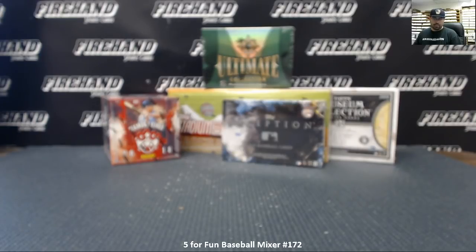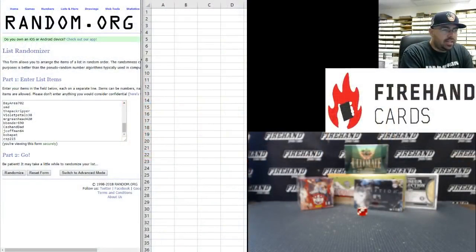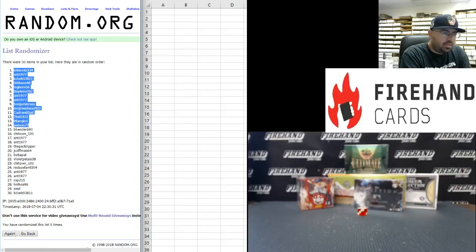All 30 teams are in. Thank you all for watching. The randomizer will assign your list of participants and teams. This box car keeps coming up a lot today — six times on the draw. Starting with our participants in the break: CSP 215 at the bottom, AT1977 at the bottom six times on the draw. Good luck. The final time: six. M. Coons 134 top spot, K. Clark 53811 at the bottom.